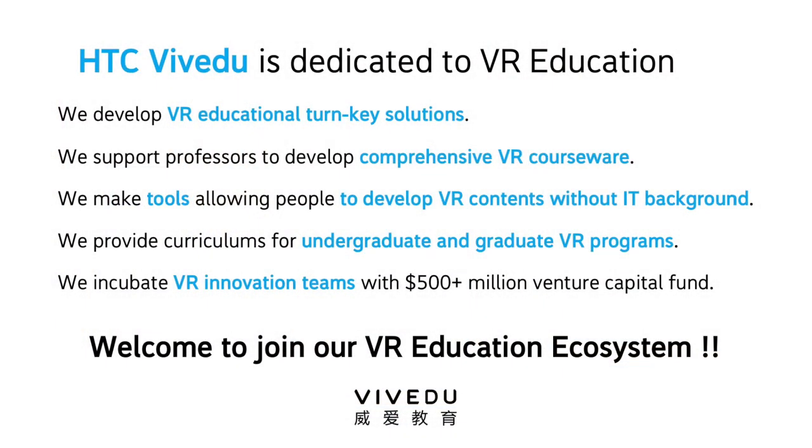Last but not least, we have a $5 million VC fund to incubate innovation teams coming from universities and colleges. I'm really glad to be here, and I want to talk more after this event in the demo space — you can come have an experience of our world there. Welcome all of you to join our VR education ecosystem. Thank you.